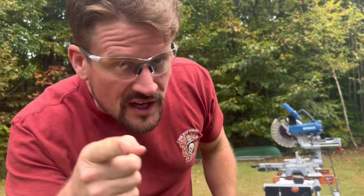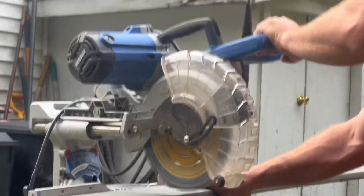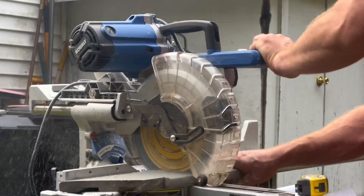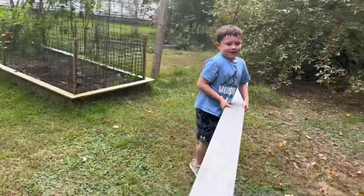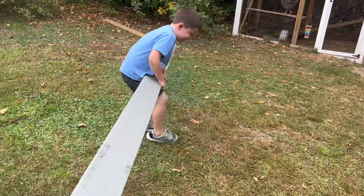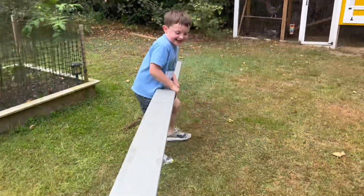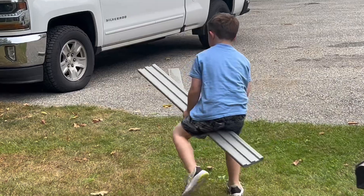There's one, there it is. Safety first. It's a long one — you got it. Is this how we're going to walk all the way to the saw? That's a long walk, pal. That's how we carry lumber now, folks.